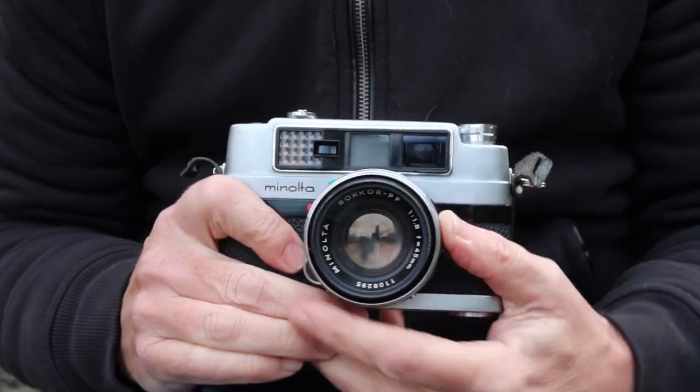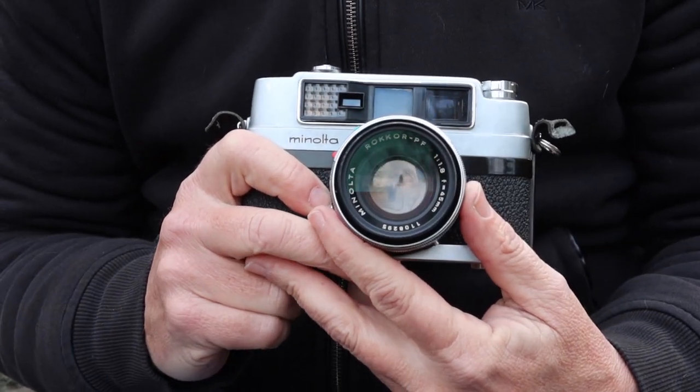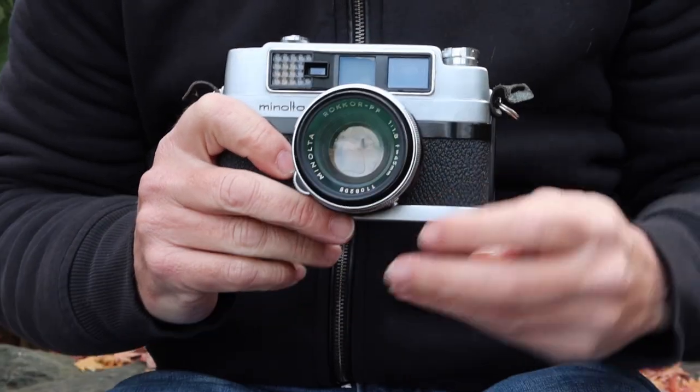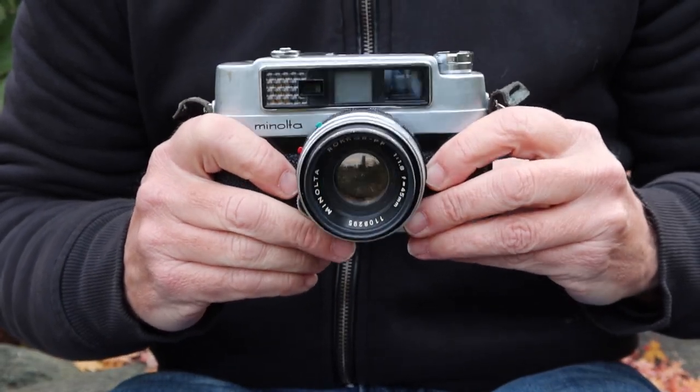The really important features of these cameras are the lens, the shutter, and the viewfinder. So long as these three things are in good working order, the camera should take good photographs. We'll go ahead and take a look at the features and functions of the Minolta V3, starting from the top.